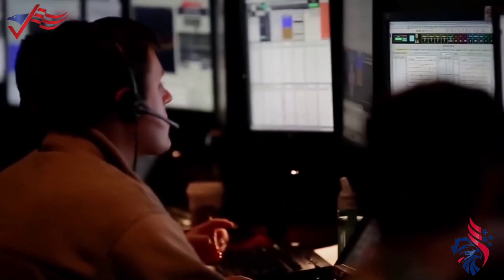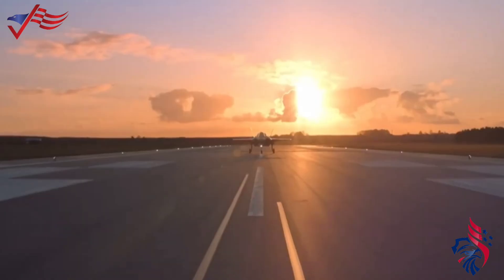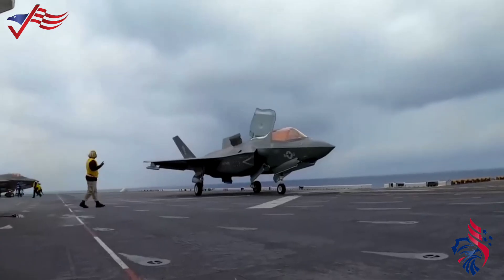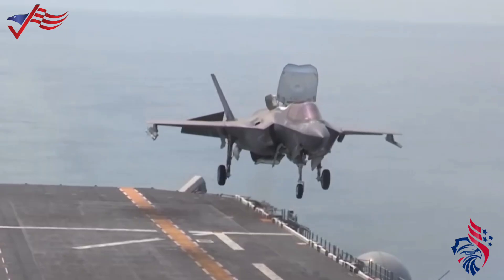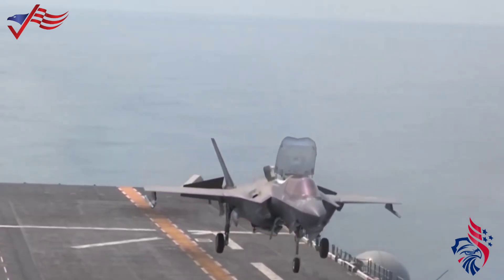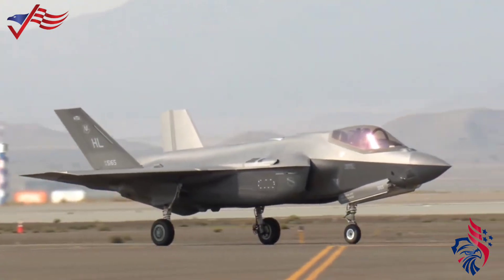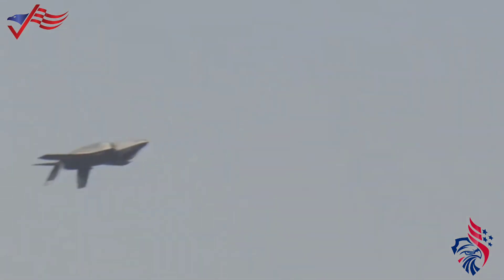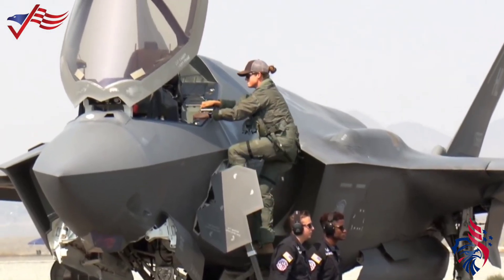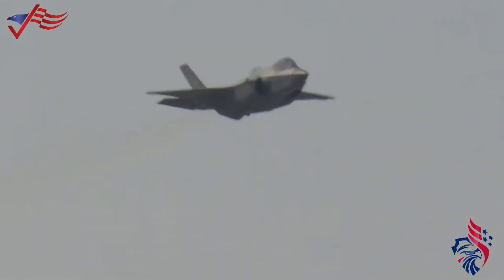The F-35 also has fewer gaps in its skin, which helps prevent corrosion. Instead of traditional hydraulic systems, it uses a different kind of technology for its flight controls, which special batteries can power in an emergency. In the past, the F-35 was supported by a computer system called ALIS, which helped with maintenance. However, ALIS had many problems, like giving unreliable information and being vulnerable to security issues.